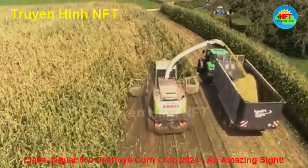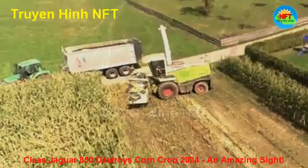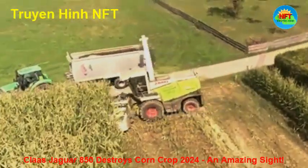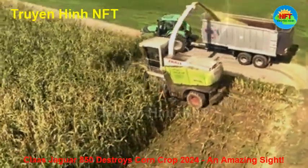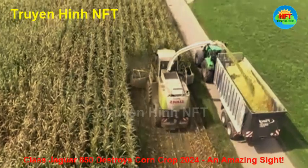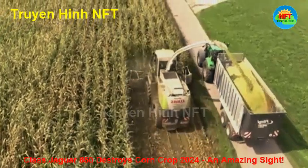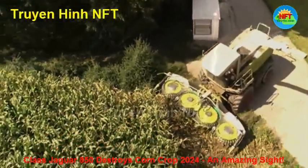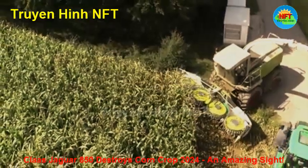Accompanying the Claas Jaguar 850 is a range of different machines from well-known brands such as Fendt, JCB, and Deutz. Fendt, with its powerful pulling ability, is responsible for transporting the corn from the field to the warehouse. Meanwhile, JCB and Deutz play a role in supporting work, ensuring that everything runs smoothly, from machine maintenance to post-harvest corn processing.